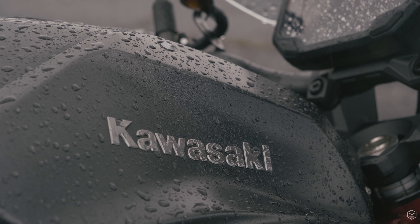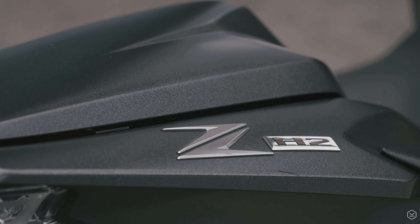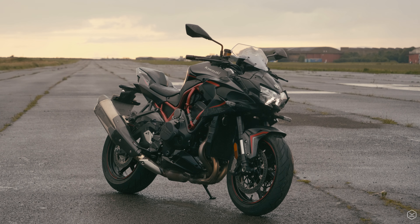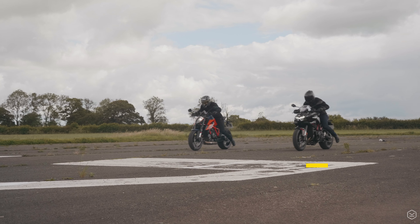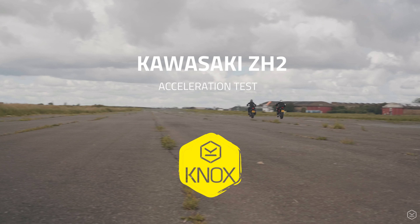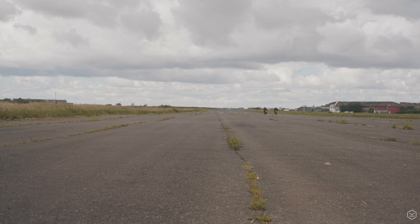Kawasaki haven't given the ZH-2 an official nickname, but with a 200hp supercharged inline 4 with more thrust than a Eurofighter jet, I'm labelling it a heat seeking missile. And we took it to the airfield to find out how quickly she takes flight.